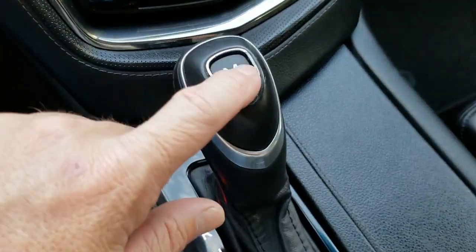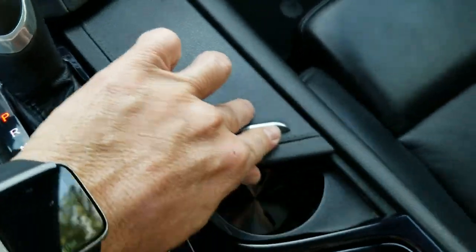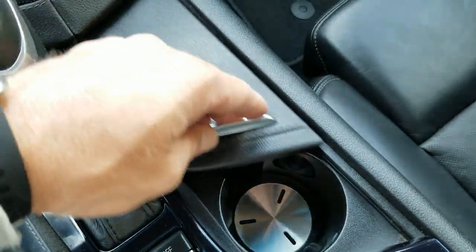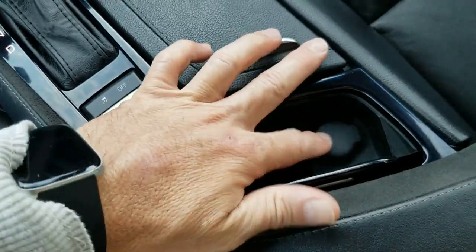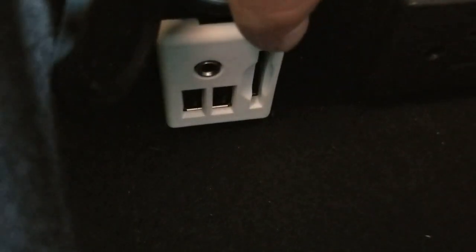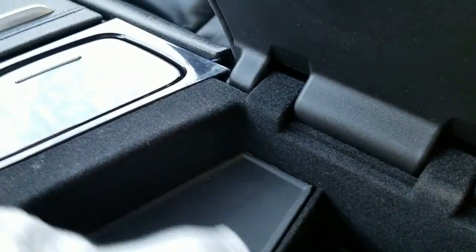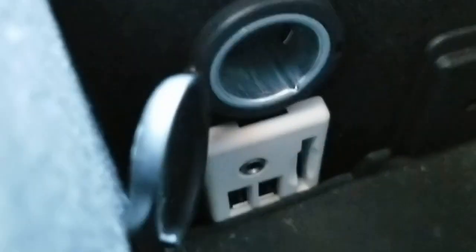It does have automatic transmission with manual shift mode — if you press that you can shift it manually. These are the controls for the suspension and traction control. There are a couple of cup holders here. There's a little storage compartment with a power supply. Inside here it's got a couple of USB plugs and an auxiliary input, and it has a disc slot where you can save your music. There's also an SD memory card slot and two USBs — super nicely equipped.